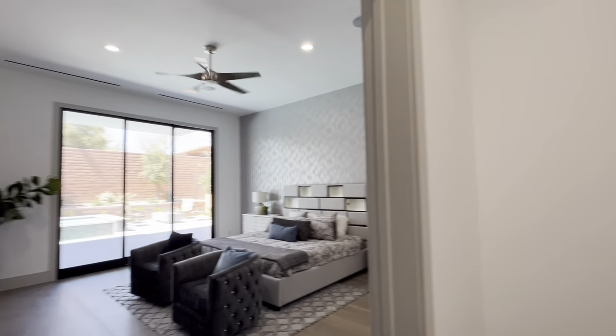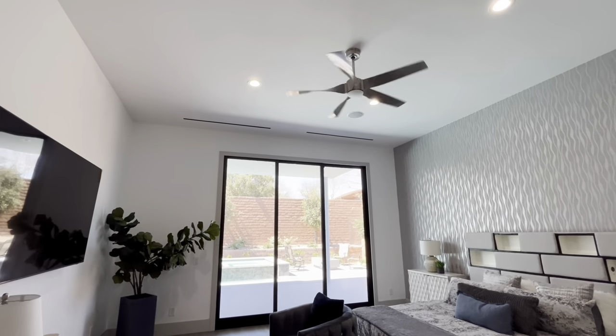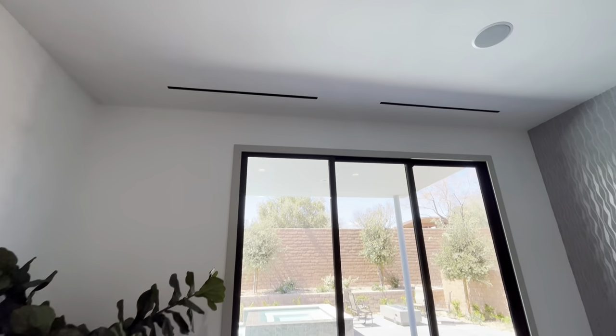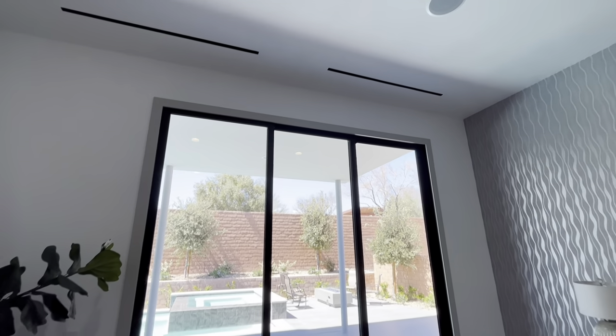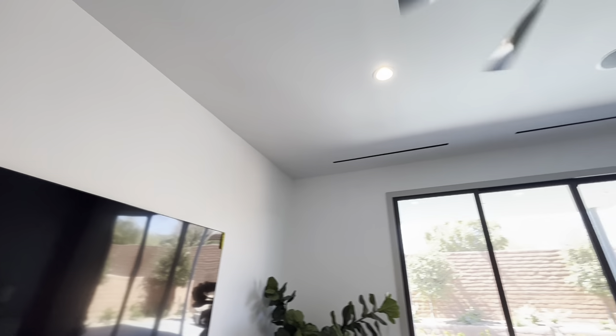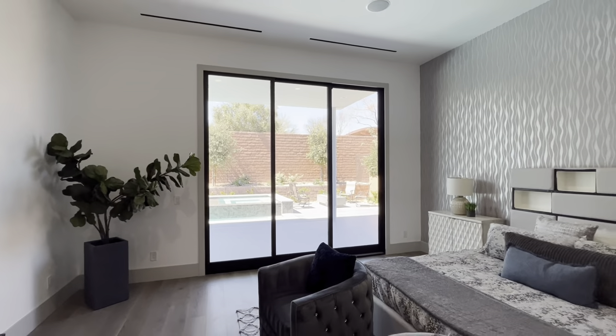One thing you notice when we first came in is the vast majority of these ceilings are 14 feet tall. And while we're in here, I want to point out — see these little linear slits? This is your air conditioning and heating vents. You don't have any of those traditional big vents on the wall. All throughout the house you're going to see these awesome little slits — very clean lines.